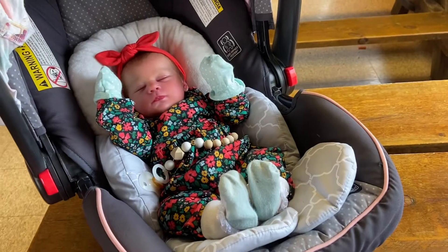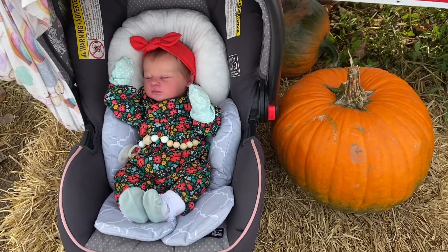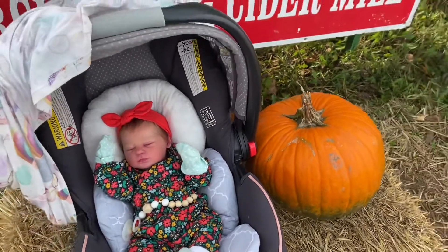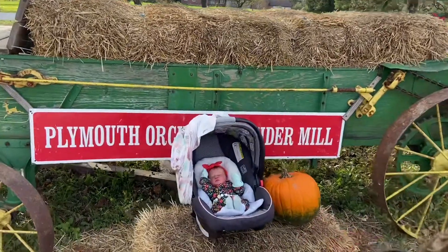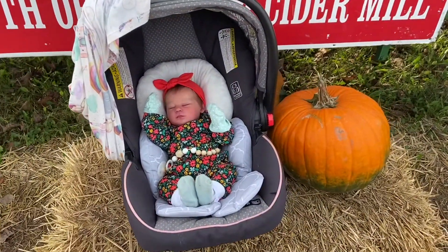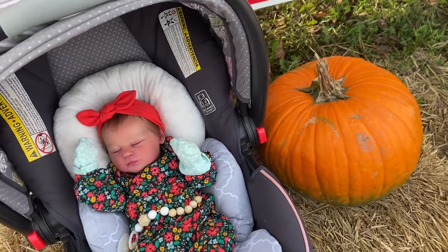We will update you in a little bit after we have our donuts. So we are out here, but it is so windy and we're just looking around. There is a huge wagon that I'm putting her by. It's just so windy, and yeah, it's not that crowded though, so we're having a good time.